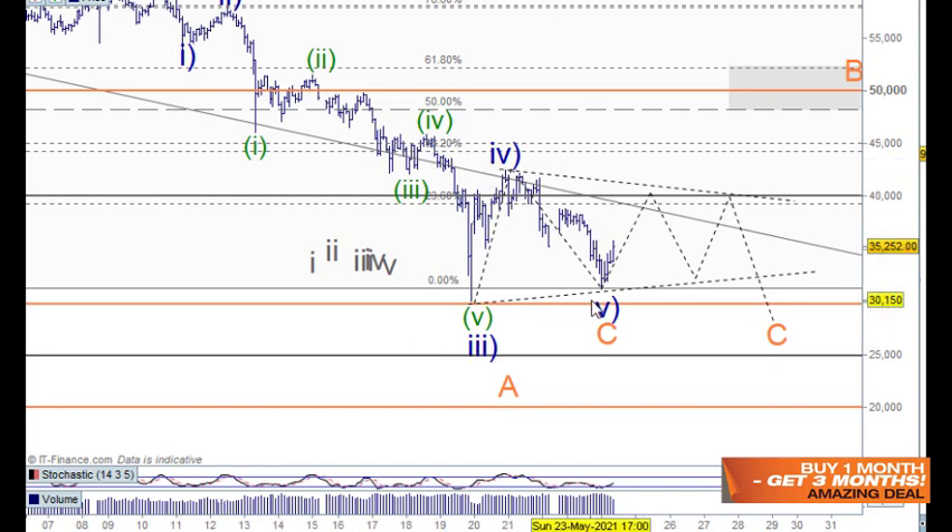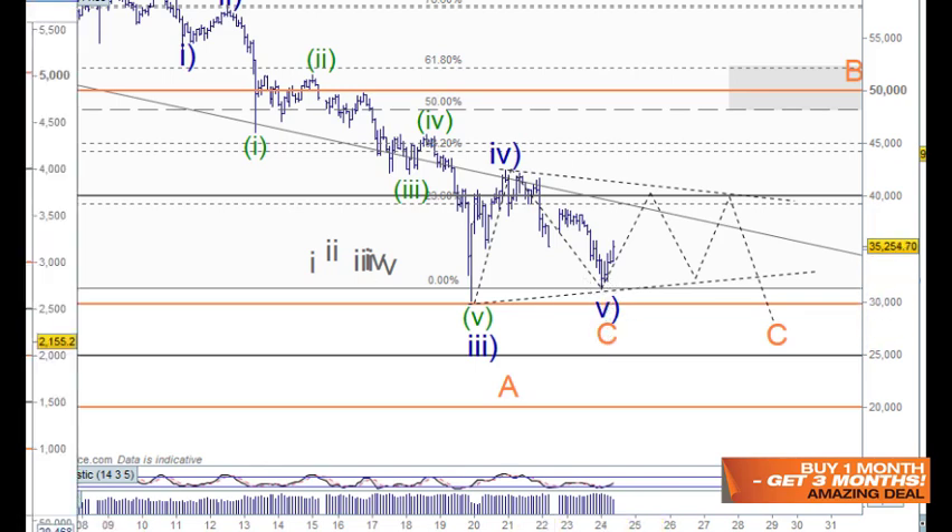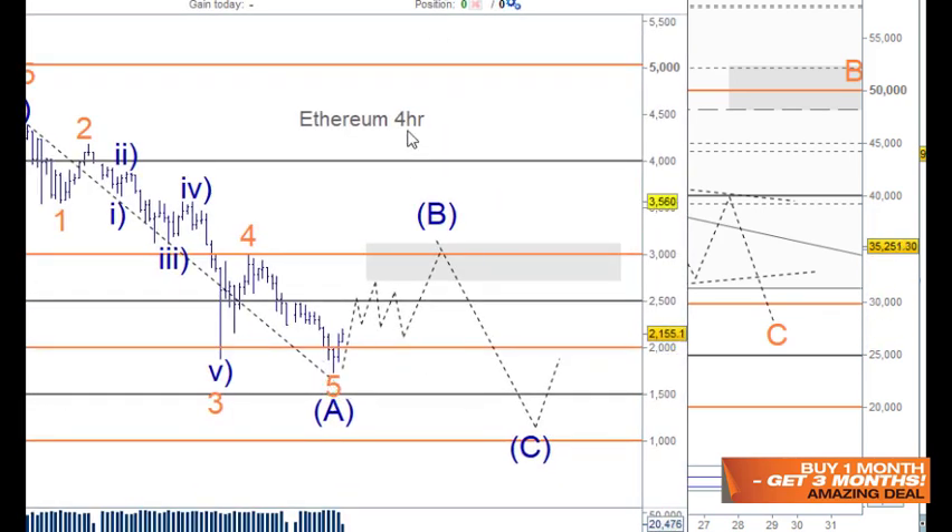With this three, four and five here — even though we haven't made a new low and even though this could be counted in three ways down here — I think we're better off lining it up based on Ethereum's count.